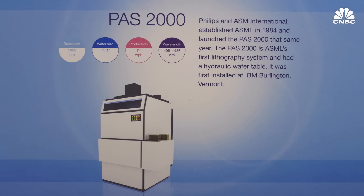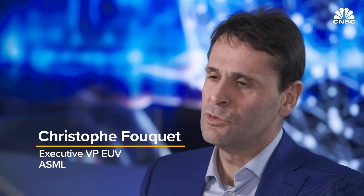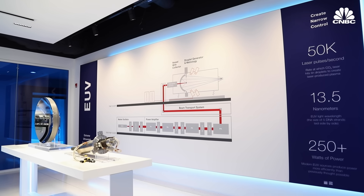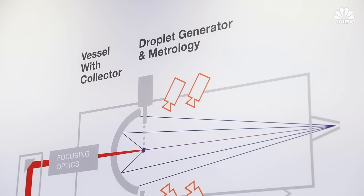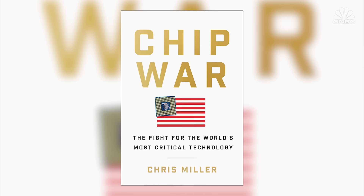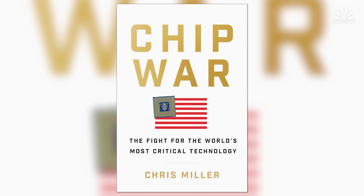The first lithography tool really looked like a projector. There is basically a reticle which holds the image that you want to project, and then an optical system which takes that image and projects it on the wafer. Semiconductor lithography was invented in a US military lab, and for a long time through the 1980s the key lithography firms were American, based in New England. Chris Miller of Tufts University is writing a book called The Chip War: The Fight for the World's Most Critical Technology.